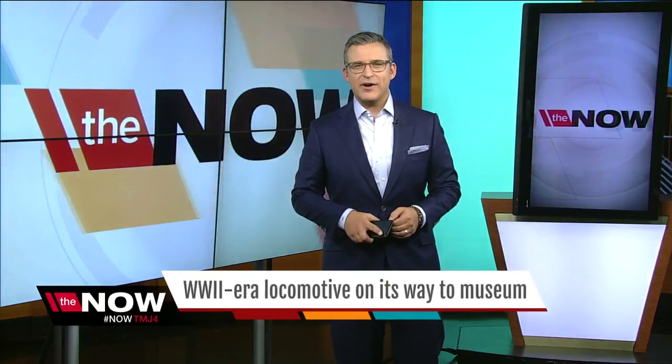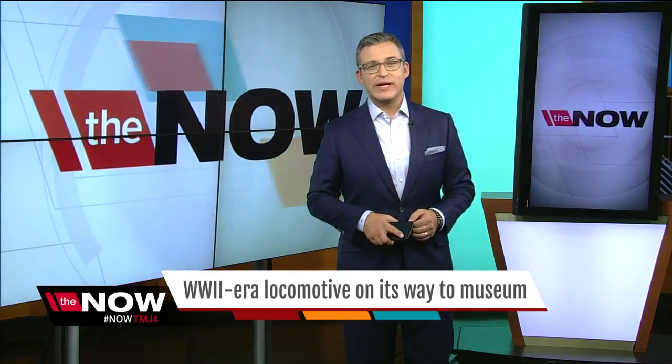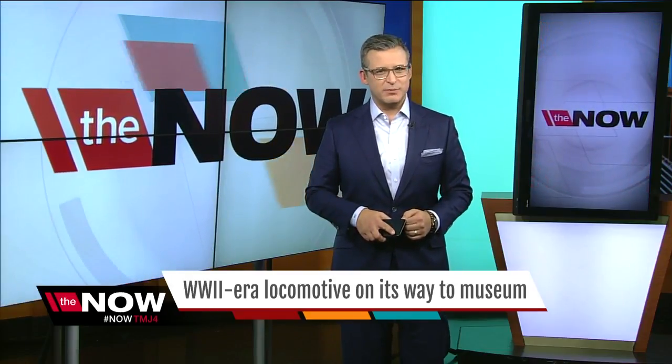Good evening, everybody. We're back on television. I'm Steve Shamraz. Welcome to Now Milwaukee. We begin tonight with a big honor for a humble train, and Milwaukee played a big role today in bringing a piece of World War II history all the way across the ocean to its final resting place.